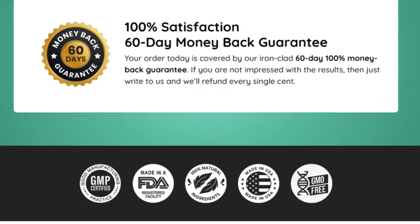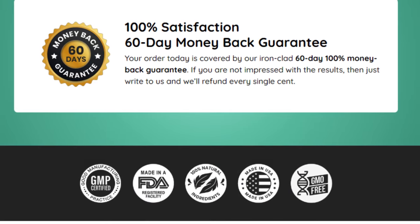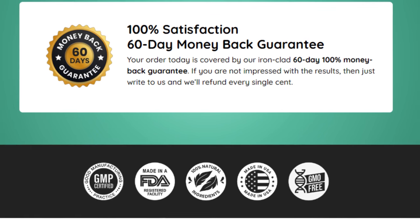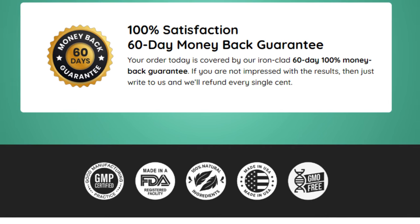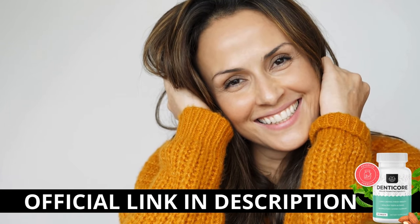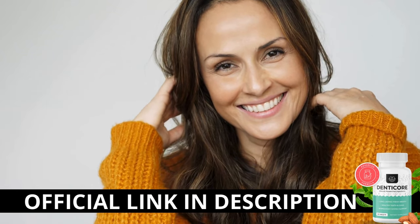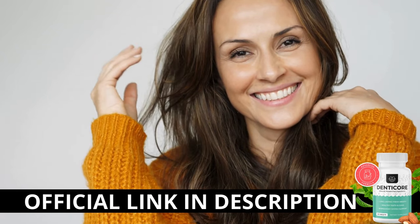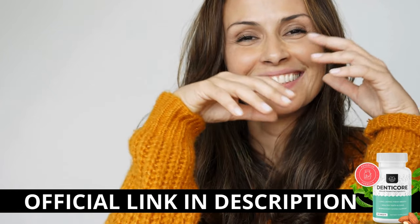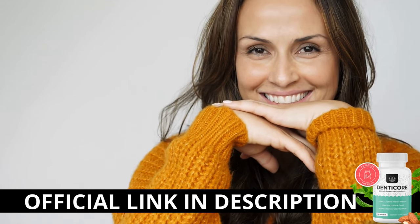There's something really important about this product that you need to know before buying it. You can actually test DennyCore for 60 days, and if you don't see results or don't like it for any reason, they will give your money back. Here's a crucial warning: if you're looking to try DennyCore, I strongly recommend purchasing only from the official manufacturer's website. This ensures you get the genuine product and avoids potential scams. I left the link to the official website down below in the description of this video.